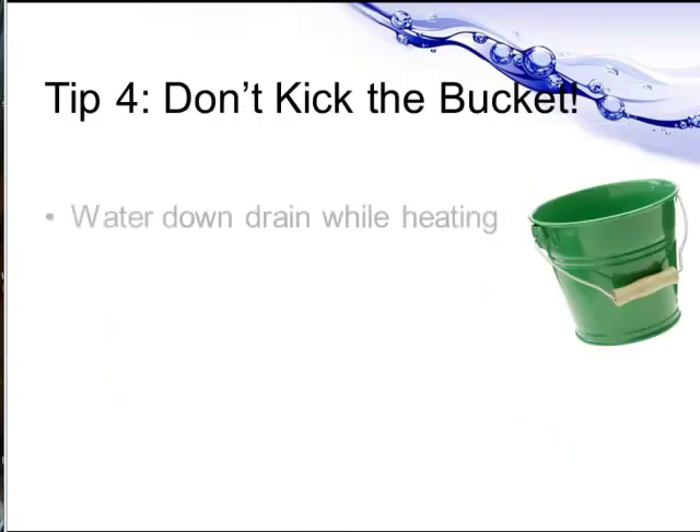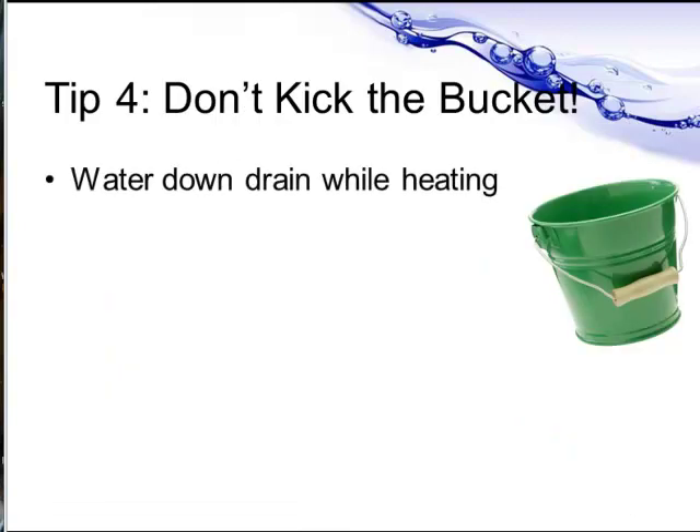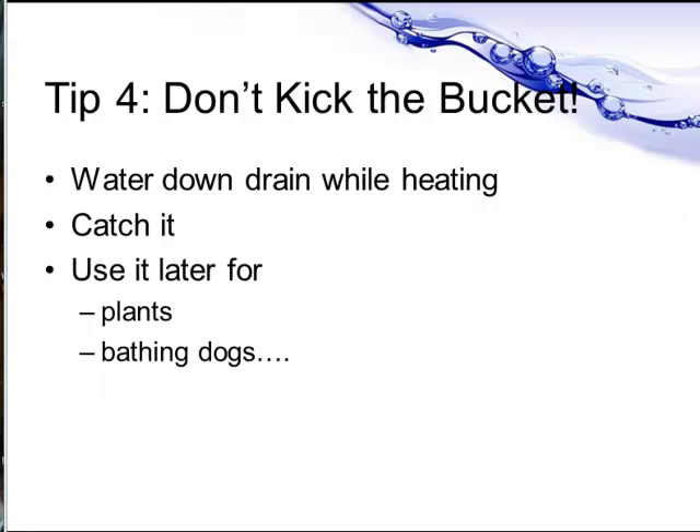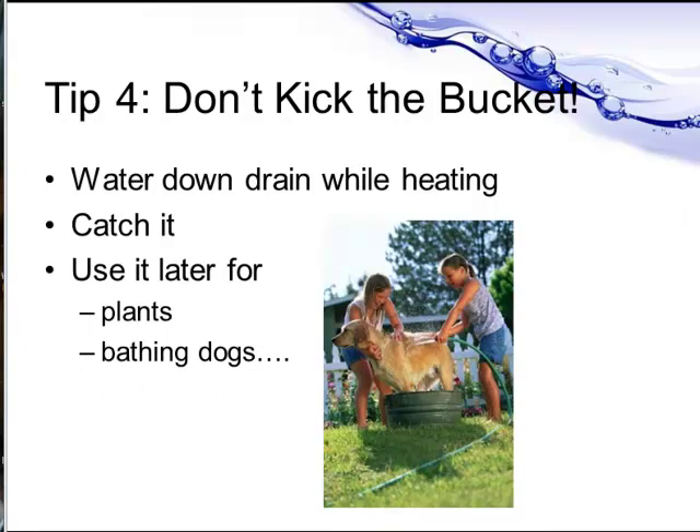Tip four is don't kick the bucket. Use a bucket while you're waiting for the water to heat up in the shower — otherwise that water goes straight down the drain. Use that water later on to water plants, flush the toilet, or bath the dogs.